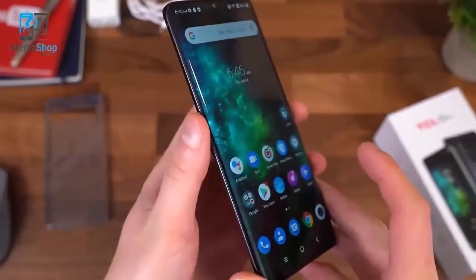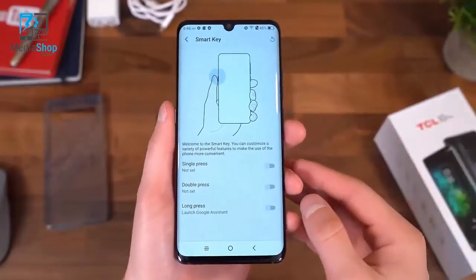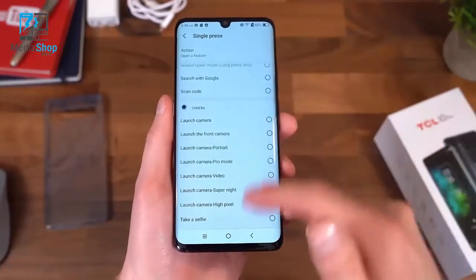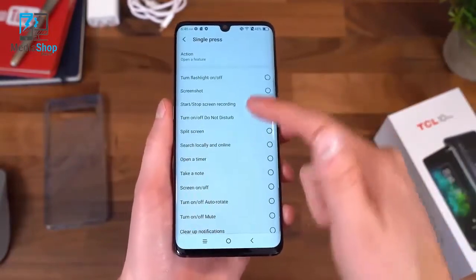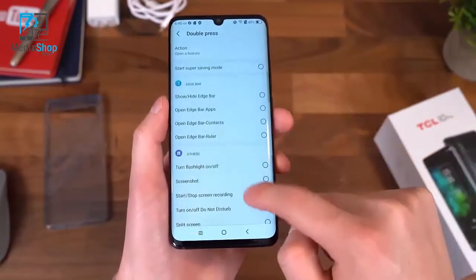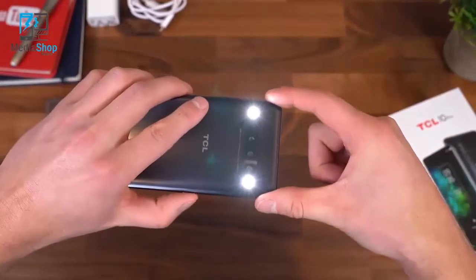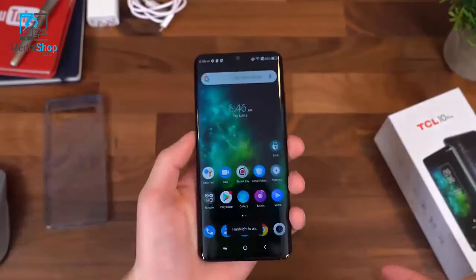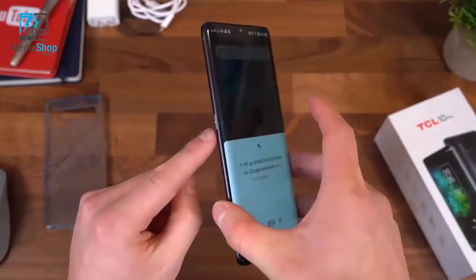For the smart key on the left side, it has some texture to it. There's a separate app where you can customize the action for a single press — you can have it launch the Google Assistant, the camera in different modes, gallery, smart manager, edge bar, or even a flashlight. For a double press, let's set it to flashlight — double tap the button and both flashes come on; double tap again to turn them off. And a single press will activate Google Assistant. Neat, convenient, and great that you can customize it.